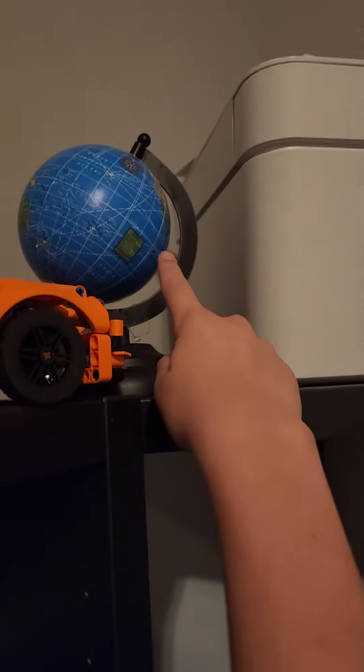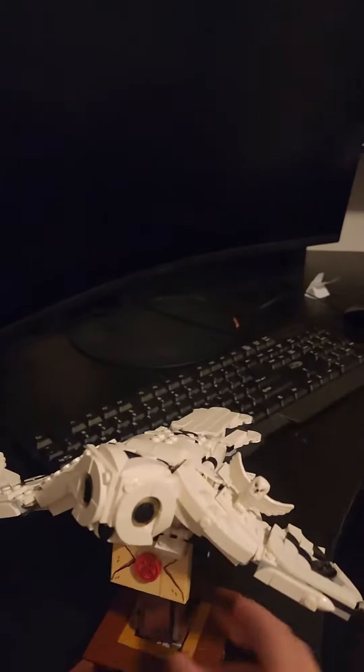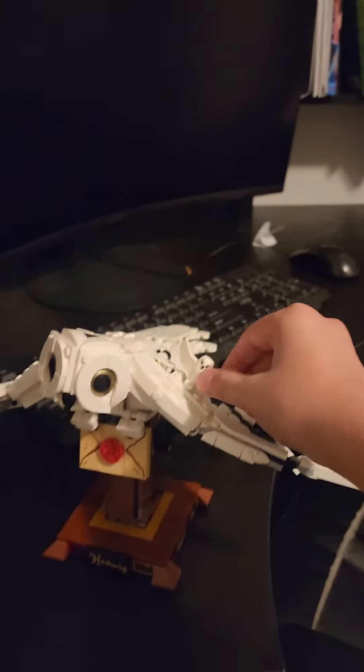I have a microscope right there and also a globe right here. And I have this, which is one of my big Legos — it's this car right here. And this one is Hedwig from Harry Potter.